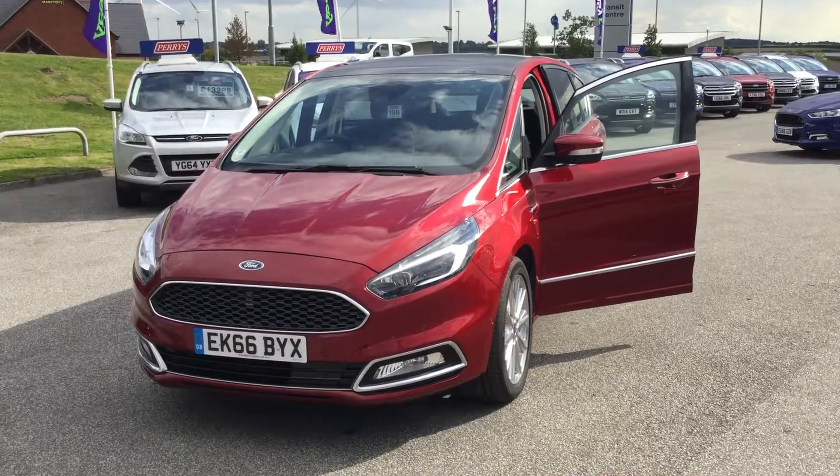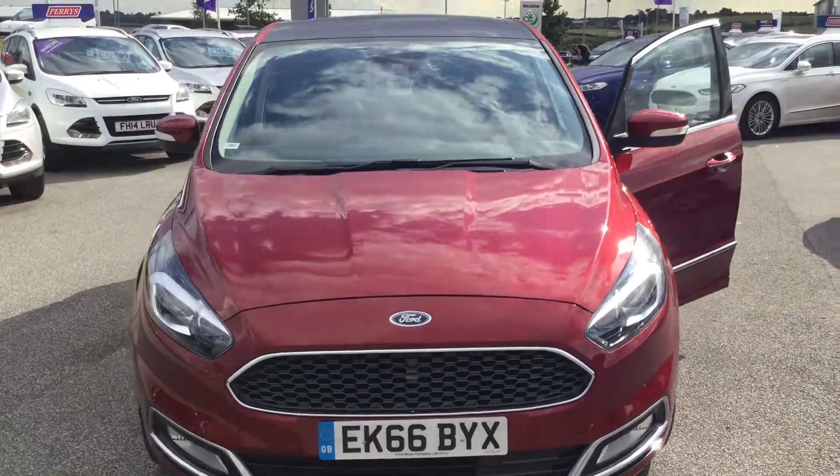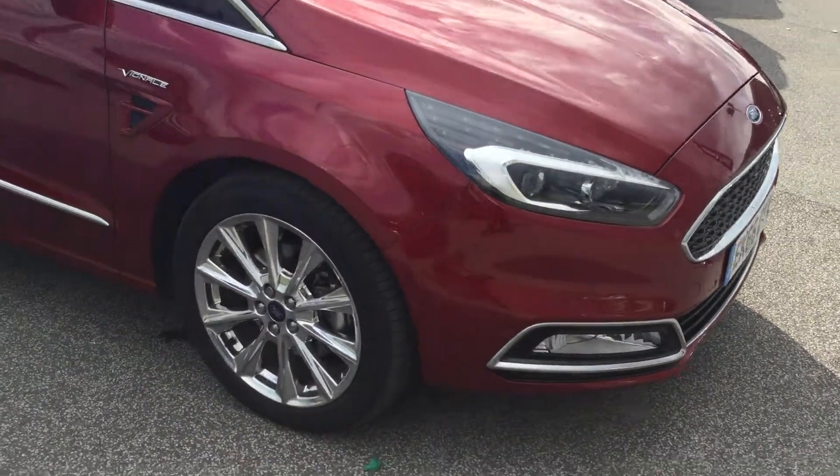Hi folks, Mark Hayes, Perrys Mansfield. Today's featured car: Ford S-Max Vignale. Features include front and rear parking aid and LED daytime running lights.